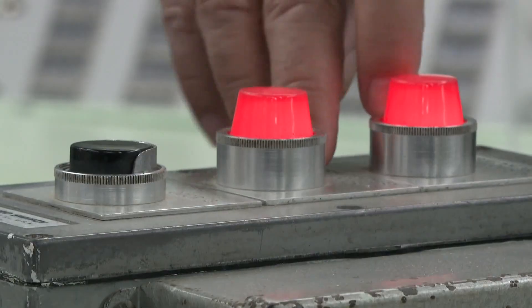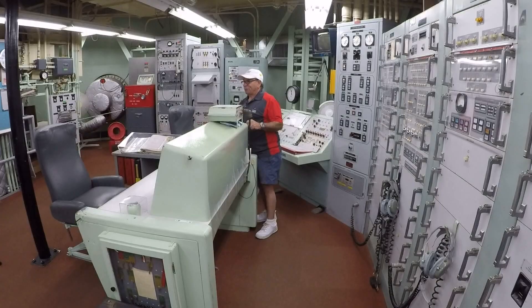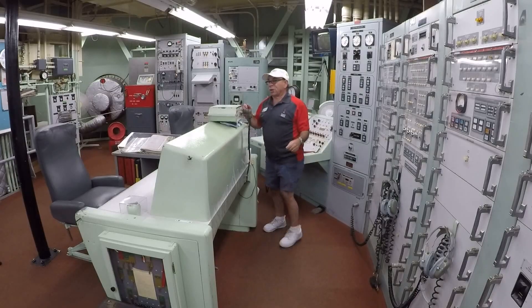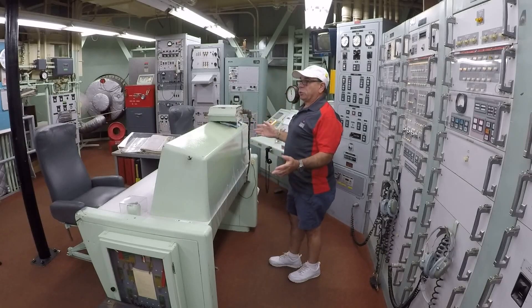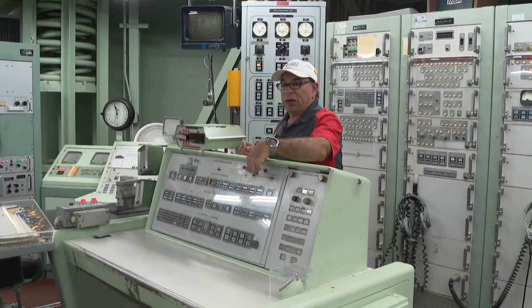Everybody thinks we use big red buttons to launch missiles in America. We don't know where that came from — it came from Hollywood. In the real world, we use keys. They go: countdown, three, two, one, launch — turn the keys. That's it. That's all it takes. We just joined World War III. If the president calls and tells us we made a mistake, there's no stopping this now.